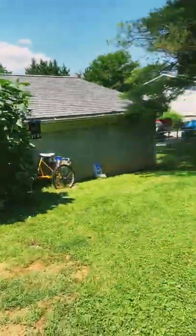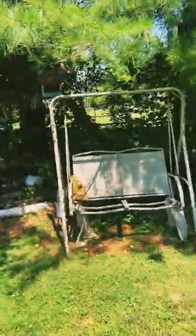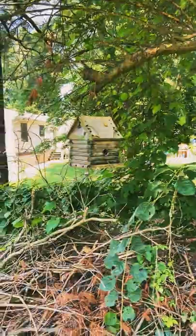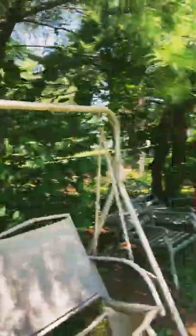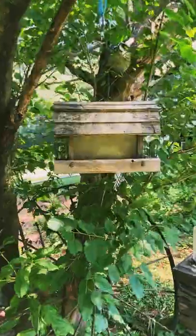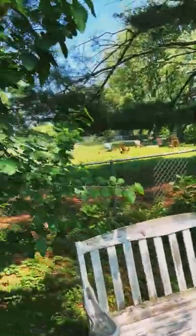We have bird houses and bird feeders here. There's a bird house and I'm not sure what bird built the nest in that one, but they already flew the coop. Here's a bird feeder — another bird feeder that needs to be filled up because the squirrels don't leave it alone.